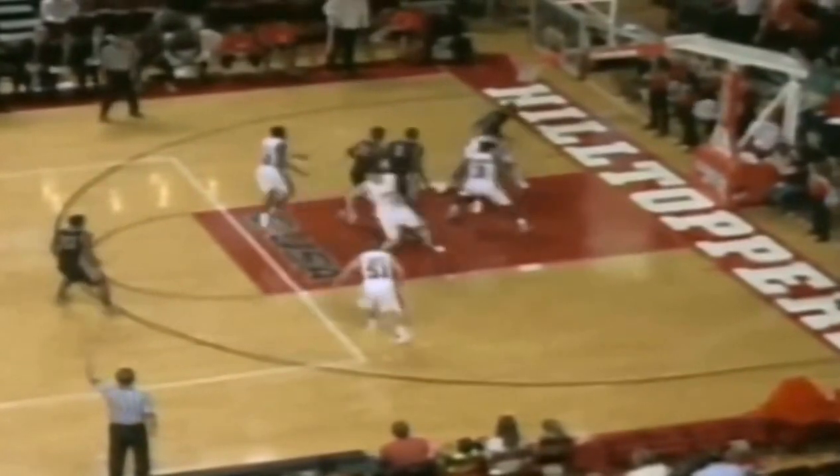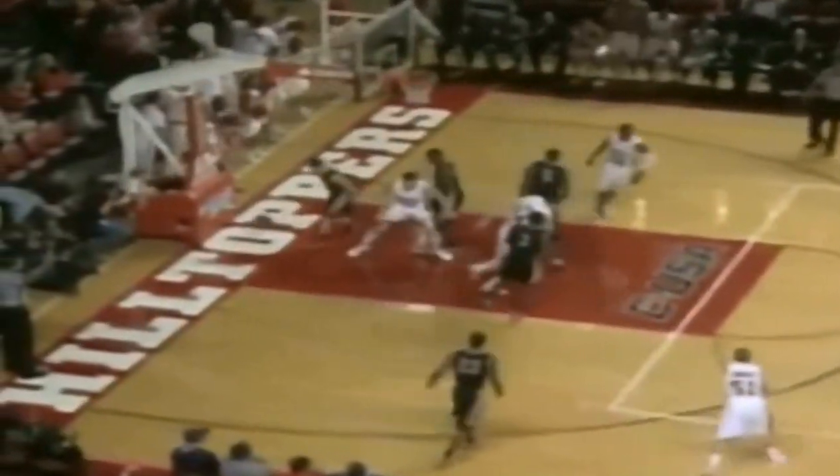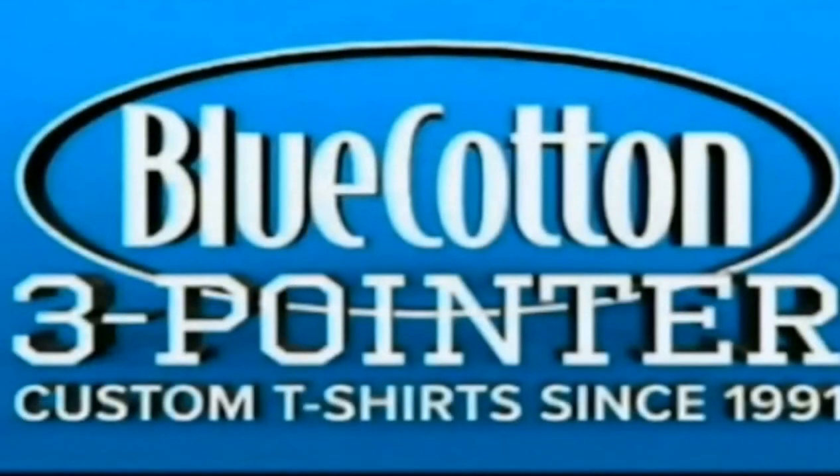Brooks gets it back for a three out front — missed it off the front of the iron. Johnson rebounds inside. Alec to Price, three on two the other way. Left wing docks for a three. Holy moly! That was a nice...